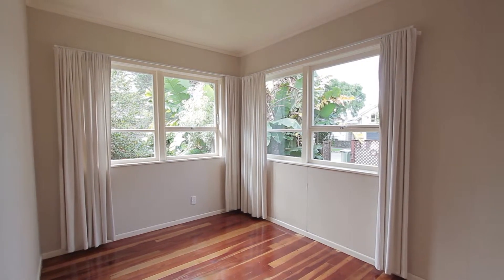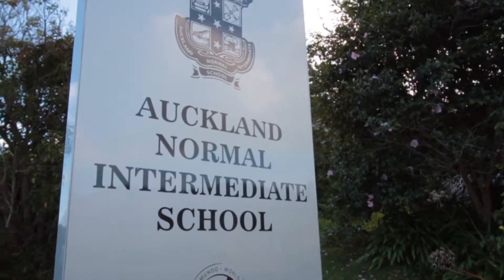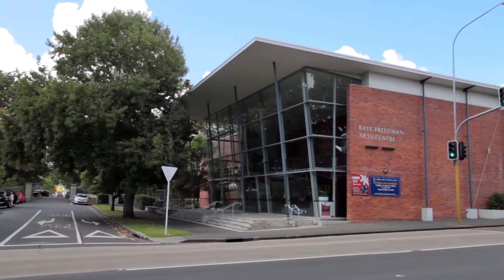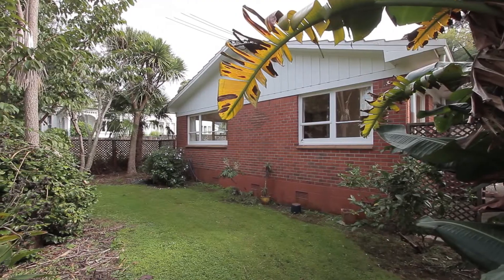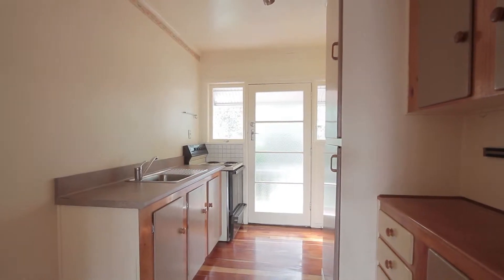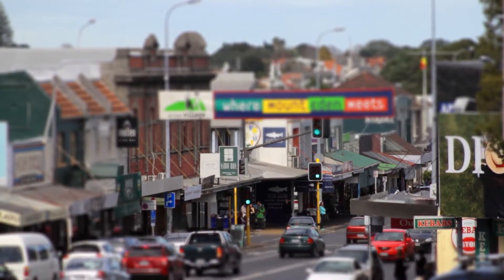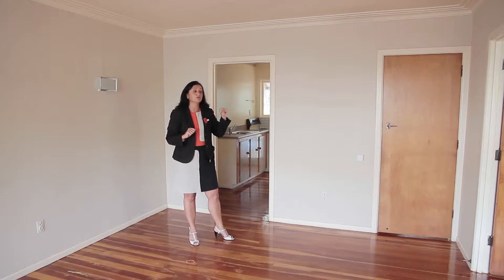If you're looking for a great investment that offers brilliant school zones, or if you're looking for a property to live in yourself where you want to put your own stamp on it, and you're looking for an awesome location — this is the property you really need to come and see. I wish I had a bit of spare cash at the moment because I would love to pick something like this up.